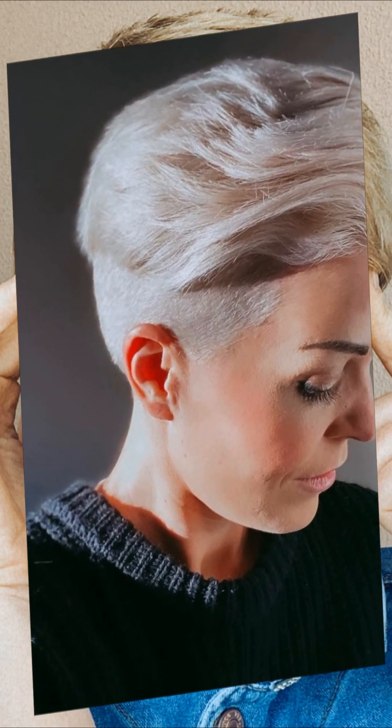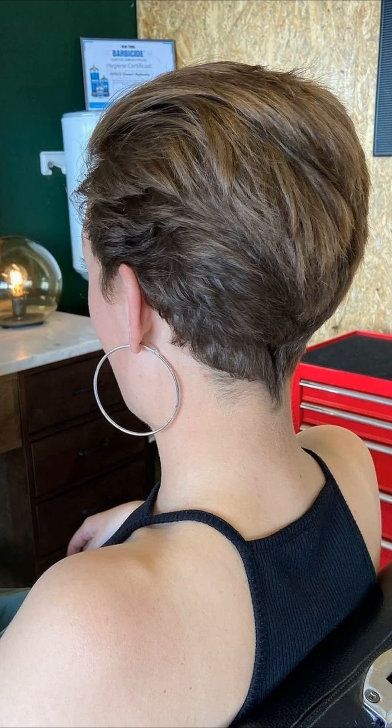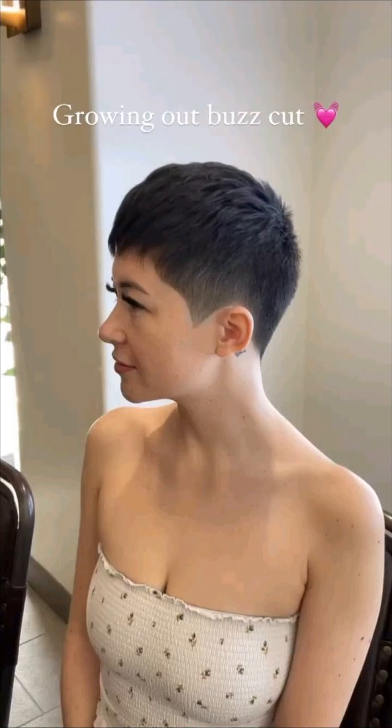As we approach the end of this video, I want to express my deepest gratitude to each and every one of you for watching. Your support means the world to me and it motivates me to keep creating content that empowers and inspires. Remember that you are beautiful, and with the right hairstyle, you possess the power to conquer the world. Thank you so much for joining us today. We hope you enjoyed the showcase of beautiful and inspiring short hair styling ideas. Your hair is your best accessory, and experimenting with different styles is a great way to express your creativity and embrace your unique identity.